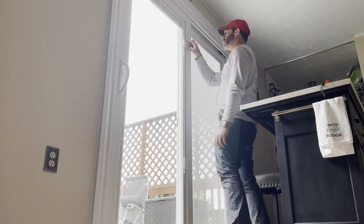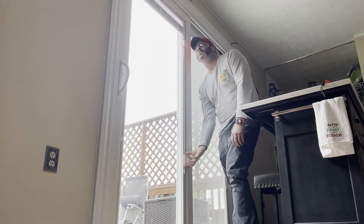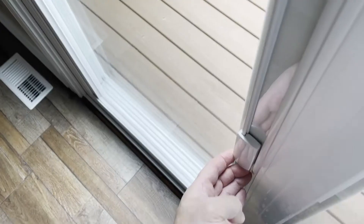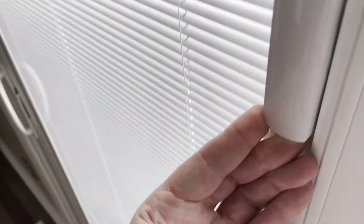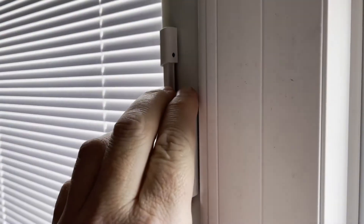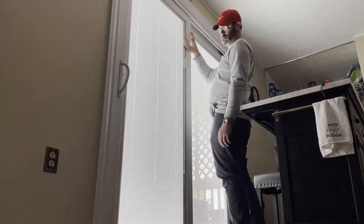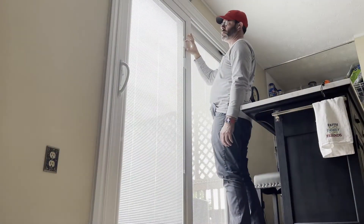The blinds have two tabs. One to raise and lower the blinds so you can have a full view or a view with blinds. The second is to tilt the blinds so that you can create privacy, spread the light the way you want to, or block out the light altogether.